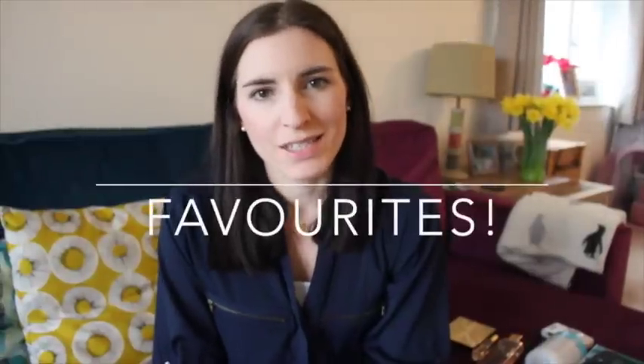Hi everyone, so I was really requested to do some more favourites videos. I haven't done these for a really long time.